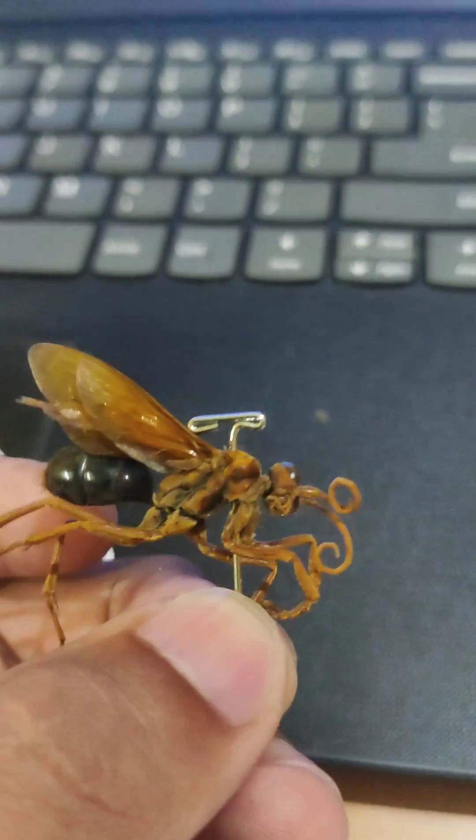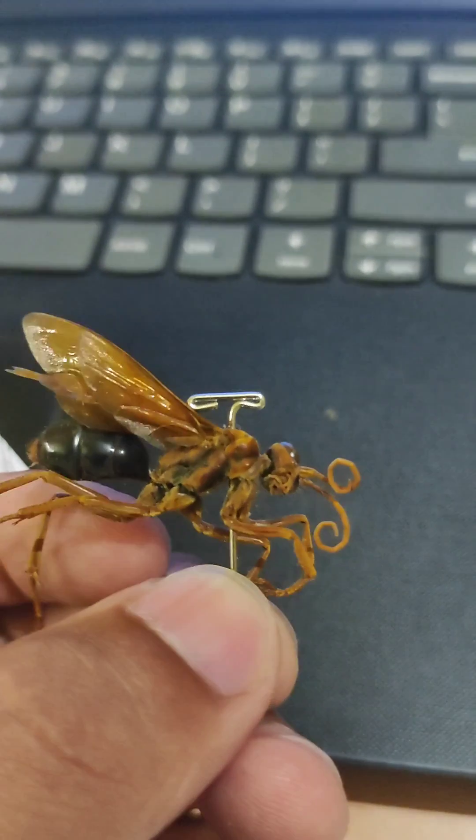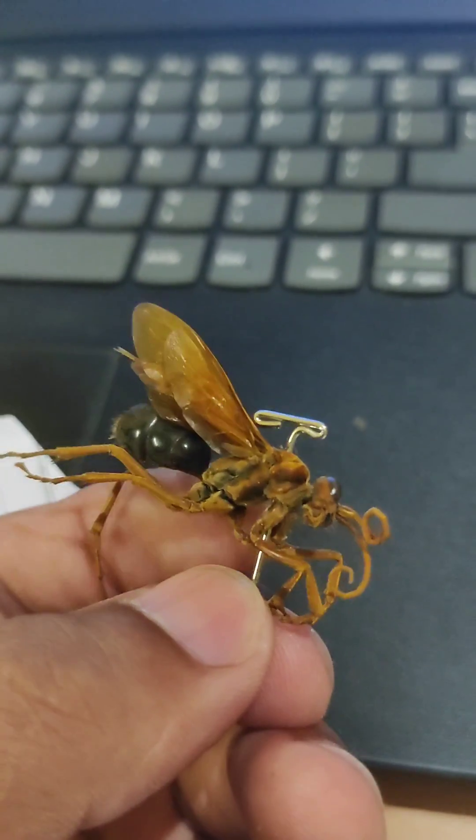Let's talk about wasps. Here's the specimen of wasps which I've collected. Wasps look comparatively larger than honeybees and other flies.